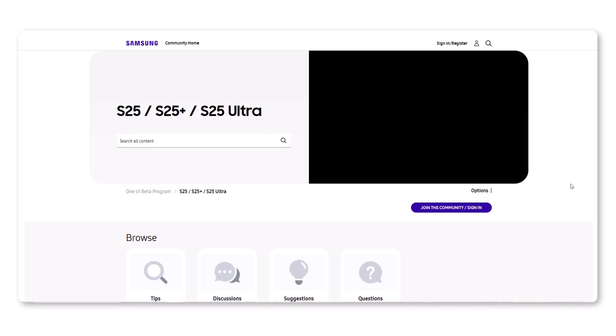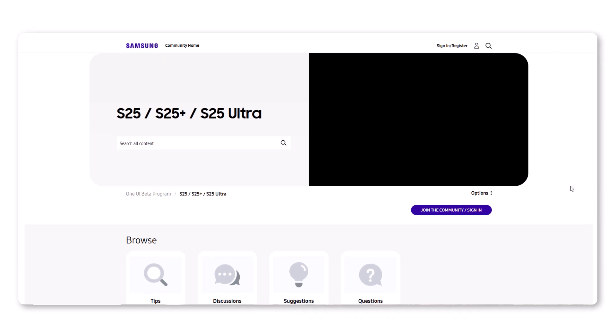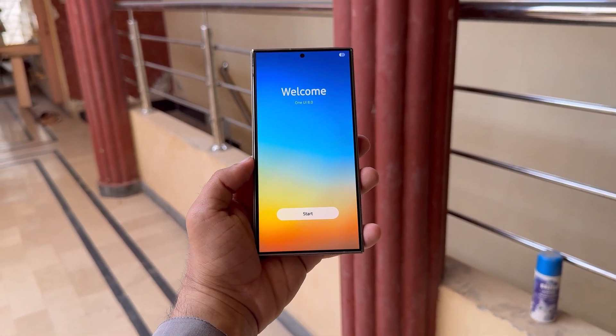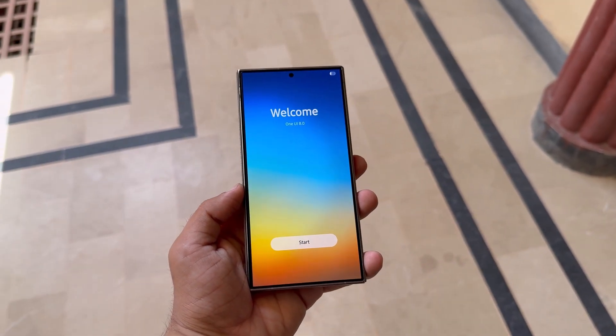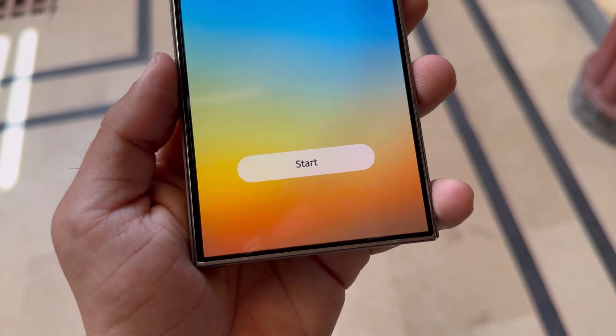This subforum appears on Samsung's US community site, hinting that, as usual, US users will be first to try the next big One UI beta. South Korea will likely join them in the initial rollout phase, although Samsung could always surprise us with wider availability.